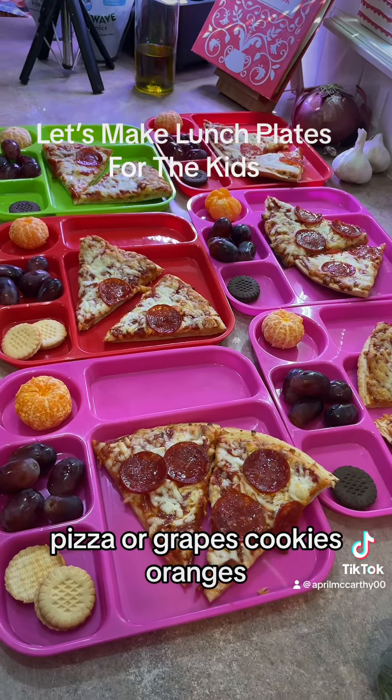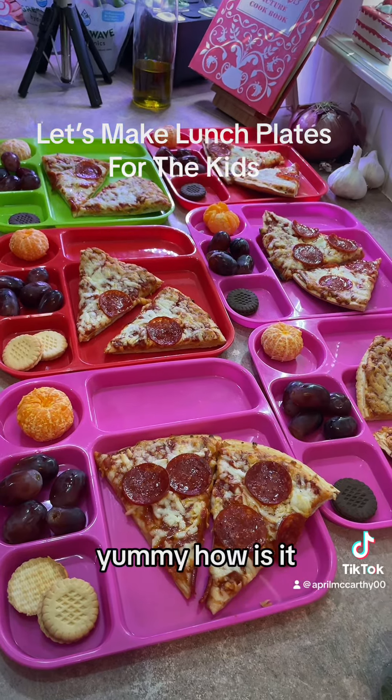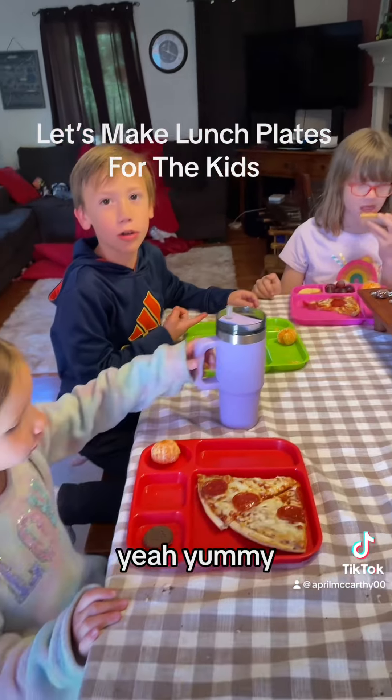Pizza, grapes, cookies, oranges. Yummy. How is it, you guys? It's a turtle. Six scrapes and turtle. Yay, yummy.